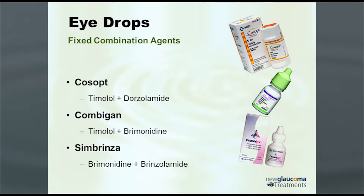Fortunately, we now have fixed combination agents. We have three in the U.S.: COSOPT, which is timolol plus dorzolamide; Combigan, which is timolol plus brimonidine; and Simbrinza, which is brimonidine plus brinzolamide. My current favorite is Simbrinza simply because it doesn't have the timolol component. COSOPT and Combigan are dosed twice a day, where you're using timolol twice a day — which really is best used once a day in the morning, because the nighttime dose doesn't really help you in terms of aqueous production, which drops at night anyway.